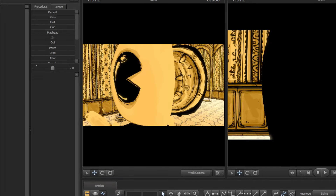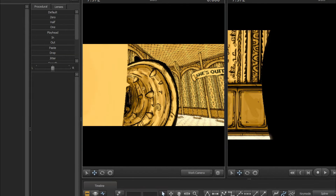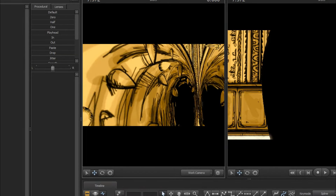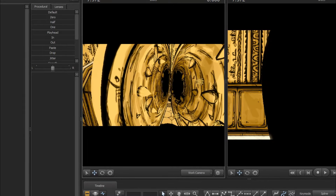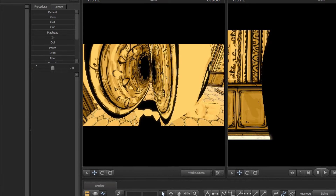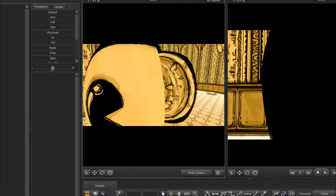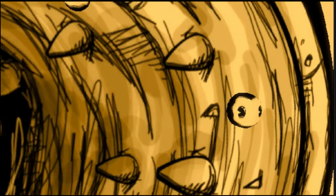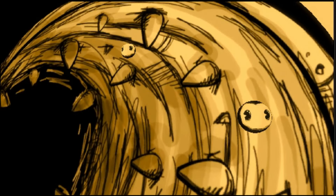I was fooling around with ConceptBendy a little bit, and I noticed that his teeth are actually very similar to the actual texture of his head. I noticed that a while ago, but what I didn't notice until just now is that it's completely his head — he's got tiny faces. He's got tiny little faces inside his mouth.